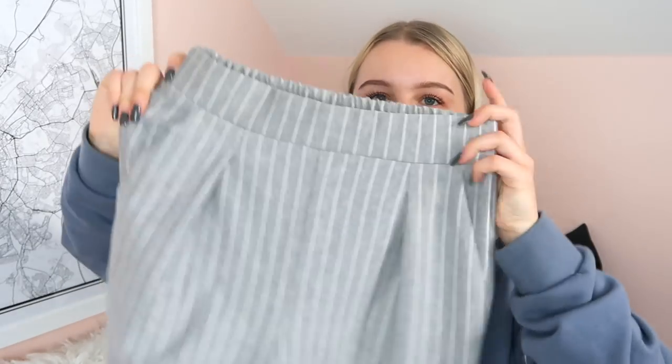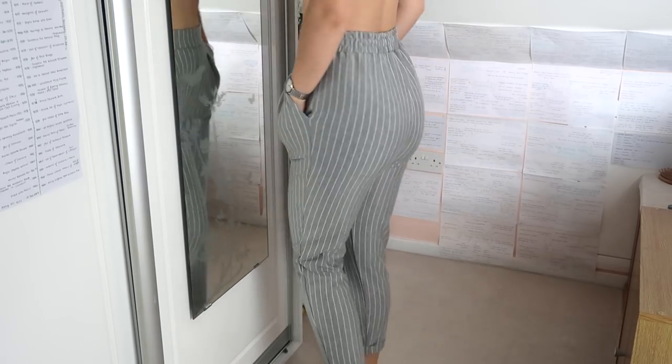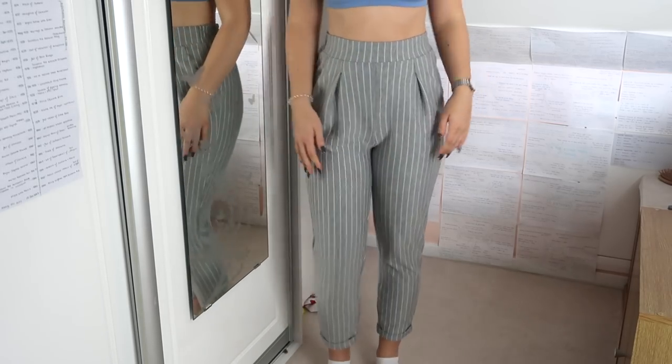Next another pair of trousers - these ones are from Stradivarius. I got them when I was in Spain but I have seen them on the website so I will link them in the description. They are just this grey striped pair. They've got a really nice elastic waist which I love because you can wear them when you go out to eat and expand without worrying. They also have pockets and the material is so thick and lovely - it feels like joggers but they're trousers. They're kind of a tapered leg - you'll see it better in the try-on clip.